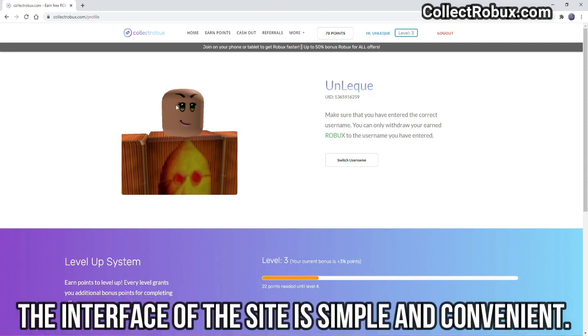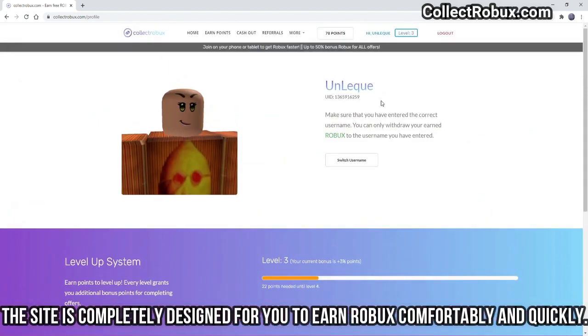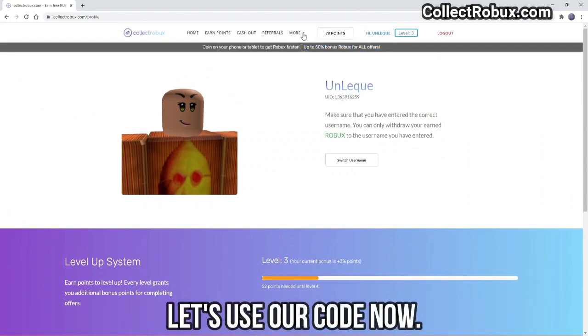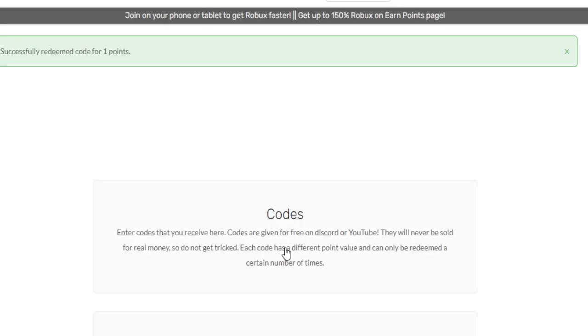The interface of the site is simple and convenient, completely designed for you to earn Robux comfortably and quickly. Let's use our code now: RARE2021. Using this code, you can earn free Robux on Collectrobux.